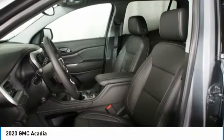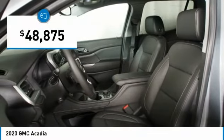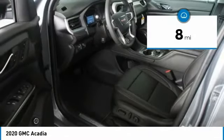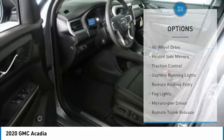Advanced technology and thoughtful ergonomics — the Acadia is a premium utility that rejects compromise and is priced below $50,000. This vehicle has less than 100 miles. Here are some of this vehicle's great options.